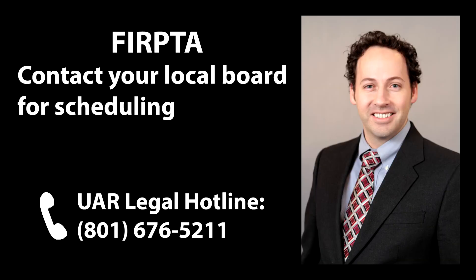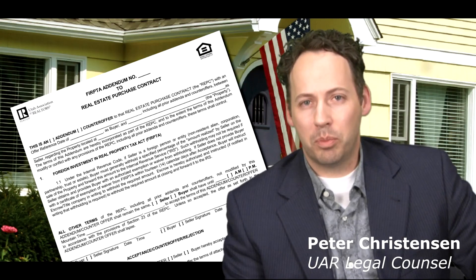As always, look for classes to be taught at your local boards. In addition, you can always call the legal hotline with questions. This is Peter Christensen signing off for this week's Podcast Connection.